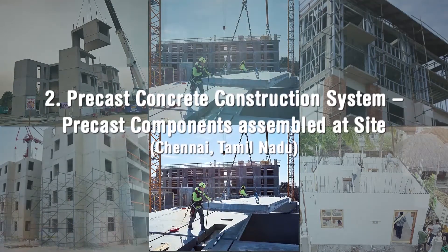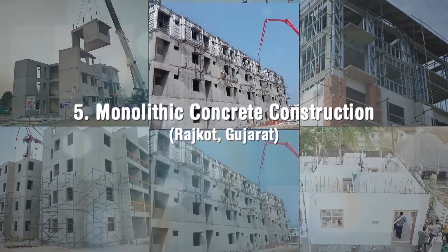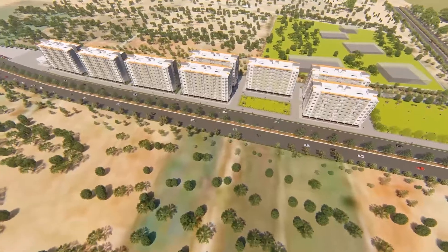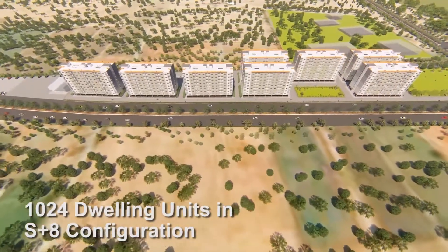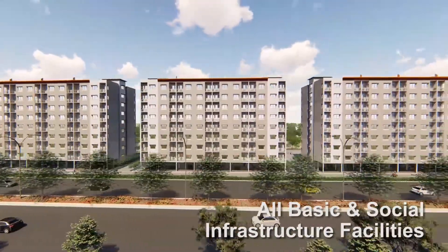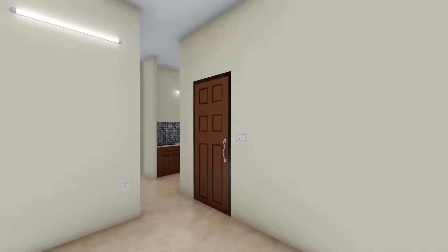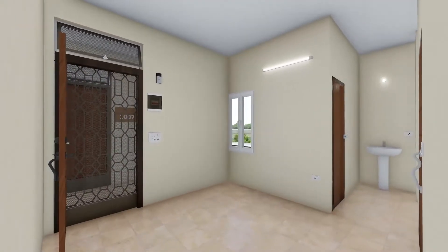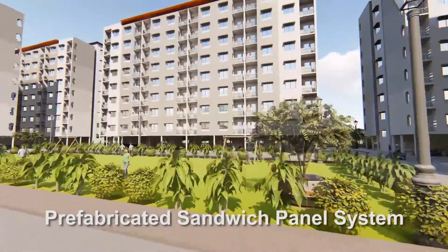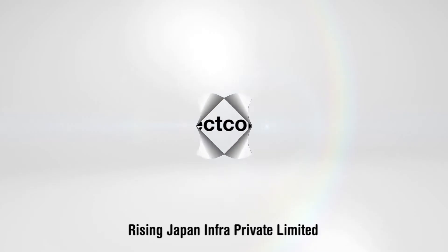Six lighthouse projects at six locations with six distinct technologies amongst the shortlisted technologies have been initiated by MoHUA. One of the lighthouse projects with 1024 dwelling units in S plus 8 configuration, along with all basic and social infrastructure facilities, is being constructed at Indore in partnership with the State Government of Madhya Pradesh using the prefabricated sandwich panel system technology.